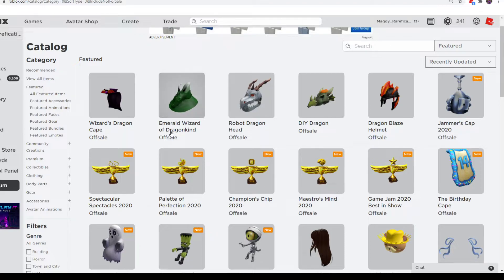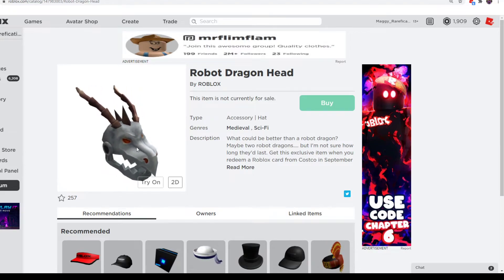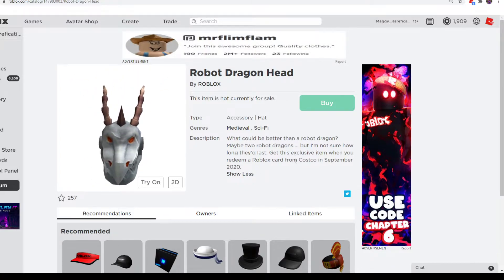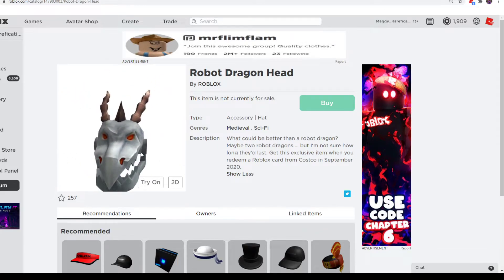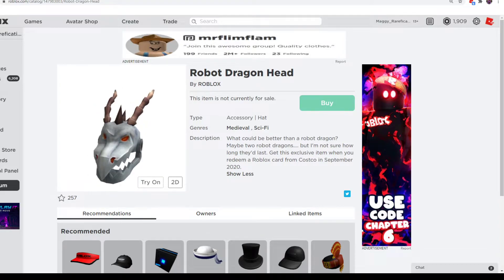Next we have Robot Dragon Head, Emerald Wizard of Dragonkind, and Wizard's Dragon Cape. Robot Dragon Head is pretty cool — it's a nice-looking item. I guess it was a gift card before as well. It's from Costco, which is in the United States, but Costco has $50 gift cards, so I don't know if you really want to spend $50 on this one, but it's nice looking.